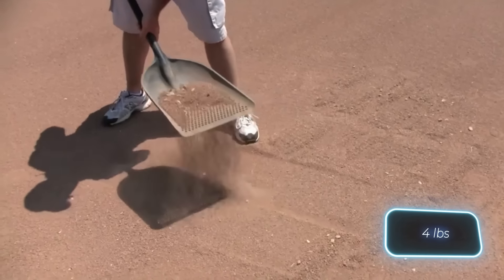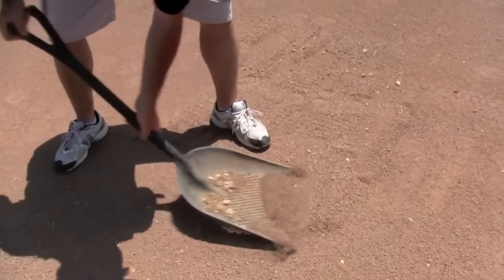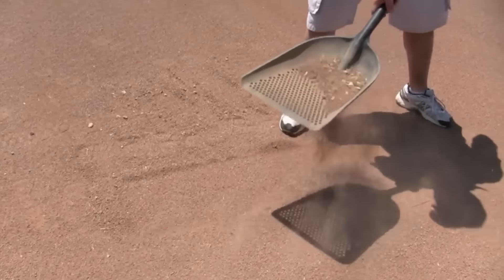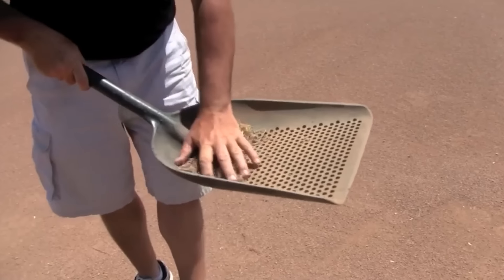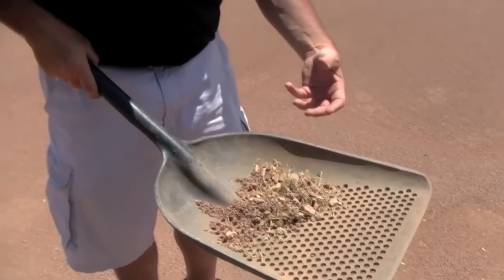It weighs 1.8 kilograms. Surprisingly, there's a big demand even at $109. The product is already sold out on one website, so they offer to pay and wait until about October 15th. Wouldn't it be faster to buy a regular shovel and borrow a drill?